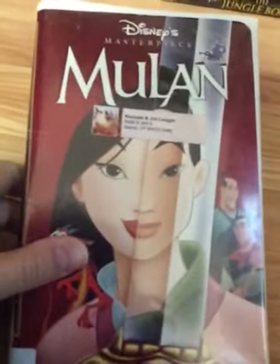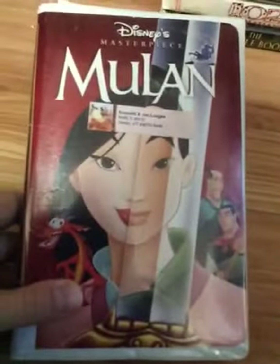The next tape is Mulan, my first copy. Print date is January 6th, 1999. Neither copy has a Disney.com promo. It has the coming soon to video version of the preview for A Bug's Life at the beginning.